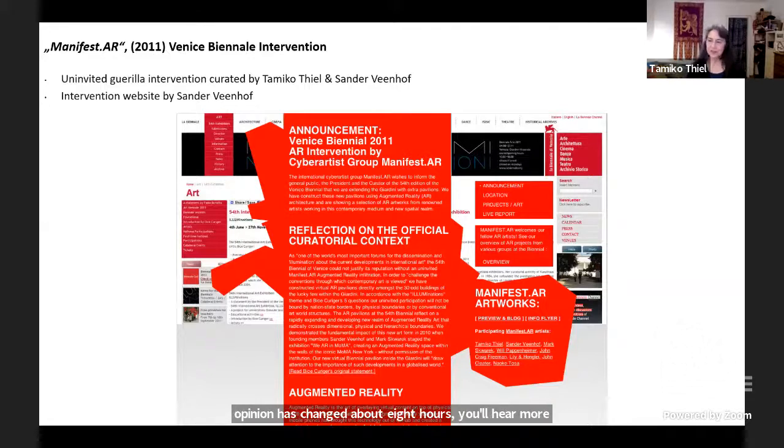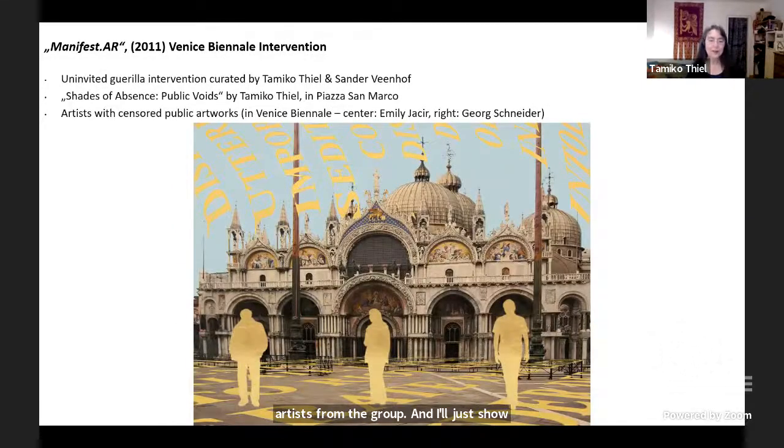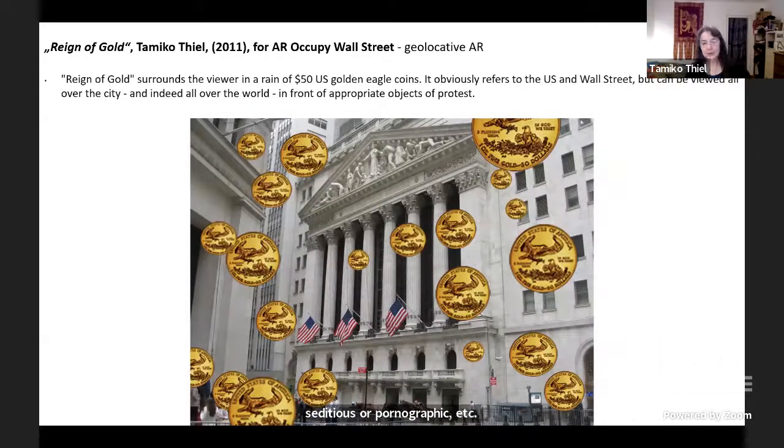A bunch of us were so excited by the potential of this technology that we formed a group: Manifest.AR. The question was, what do we do now? I live in Europe and go to the Venice Biennale every time, so I led an intervention with seven other artists from the group. One piece I did, Shades of Absence: Public Voids, looked at censorship in the arts with erased figures of artists whose work was censored, placed in the public square in front of the Basilica San Marco, inside a golden pavilion created of words of censorship like 'utterly without redeeming social value,' 'seditious,' or 'pornographic.'